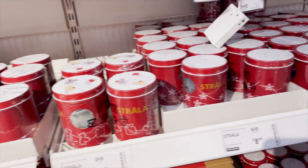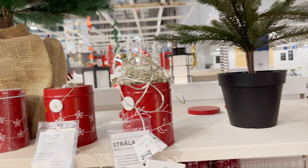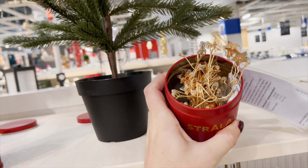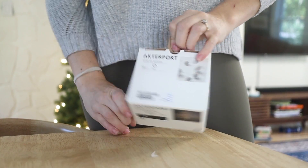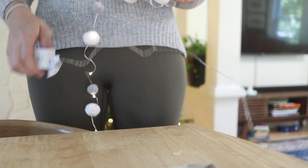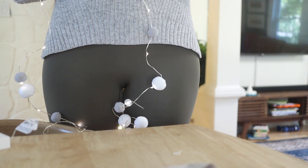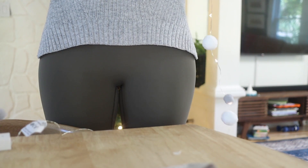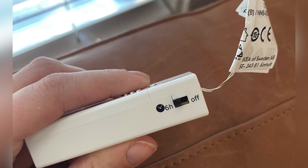Ikea always does great in the lighting department. They had so many super cute string lights for Christmas — little stars, twinkles, and so many choices. Personally I brought home a snowball pom-pom style one that I thought would look really cute on a tree or strung across a mantle. One thing I love about Ikea's string lights is they have a six-hour auto-off switch, so you just turn them on at dusk and six hours later they automatically turn off.